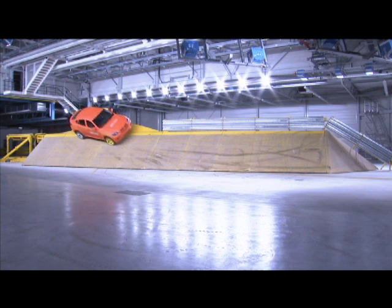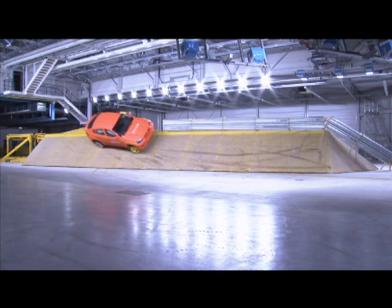This is a rollover crash test. It takes place in BMW's newest safety facility, one designed to test BMWs equipped with rollover sensors.